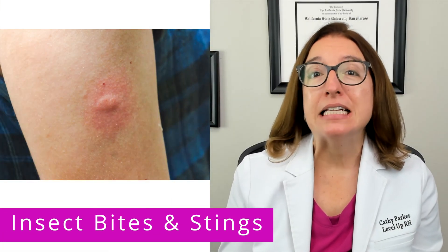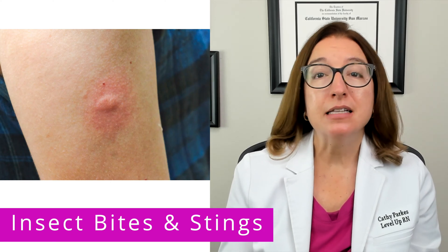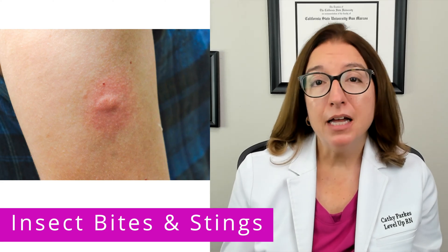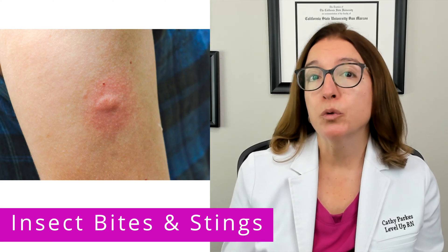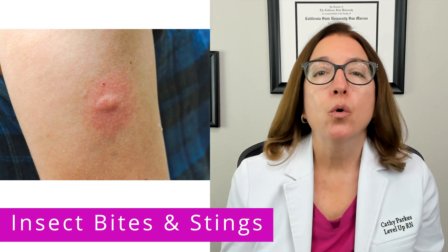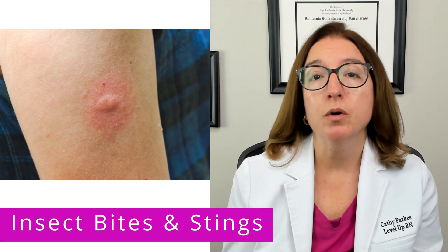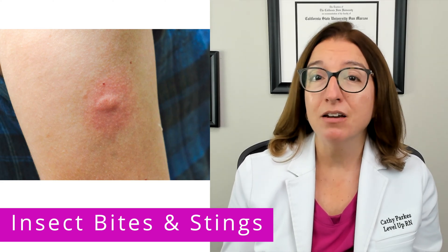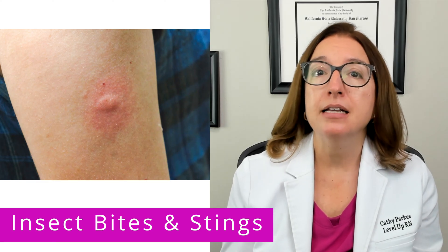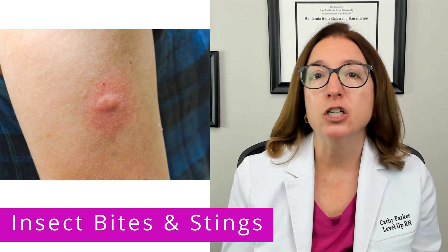Let's start off by talking about insect bites or stings. Signs and symptoms of an insect bite or sting include pain, erythema, edema, as well as pruritus, which is a fancy name for itching. Most bites or stings can be treated by cleaning the area with soap and water, treating pain with acetaminophen or NSAIDs, and applying a topical antihistamine or steroid cream to help decrease itching.